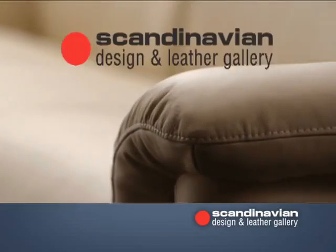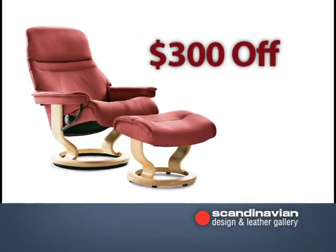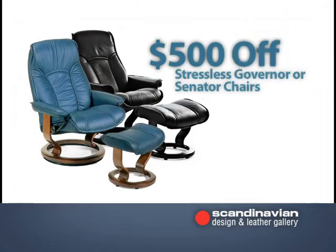Now through June 18th, Scandinavian Design and Leather Gallery is having a huge leather furniture event. Receive $300 off all Stressless Sunrise Series chairs, or $500 off Governor or Senator chairs.